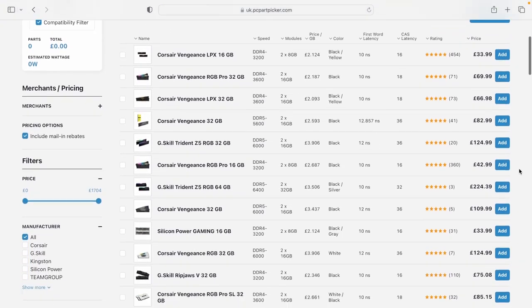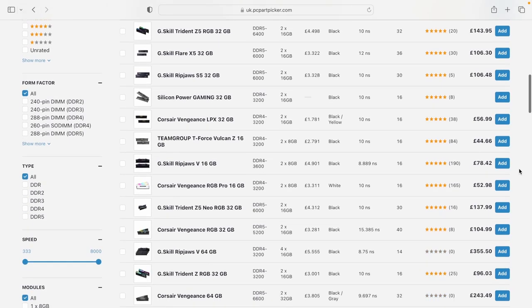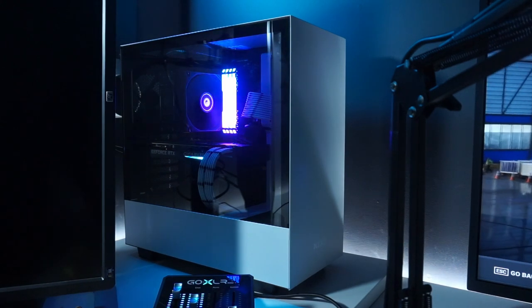Have you ever been caught in the rabbit hole of buying RAM, living in fear of leaving performance on the table if you opt for the cheap stuff? Well, so have I, which got me thinking — does RAM speed really matter that much?